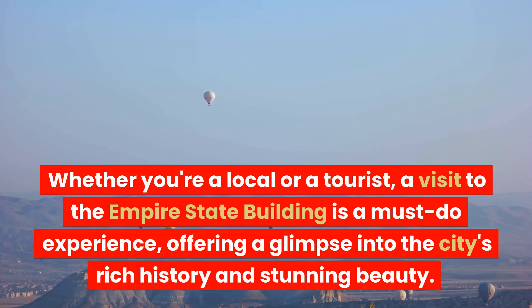Whether you're a local or a tourist, a visit to the Empire State Building is a must-do experience, offering a glimpse into the city's rich history and stunning beauty.